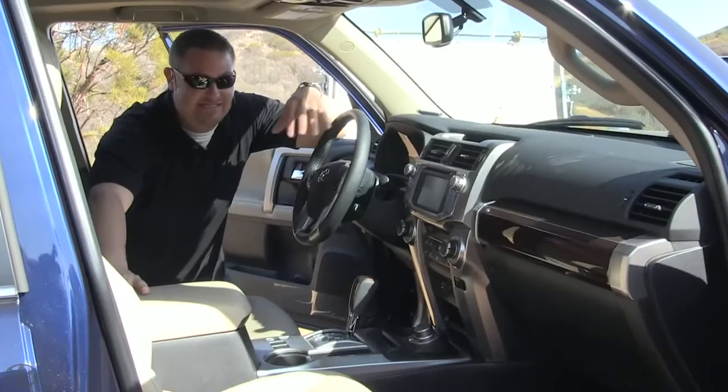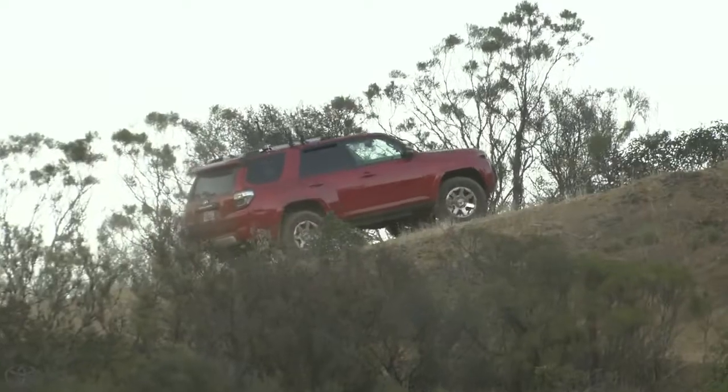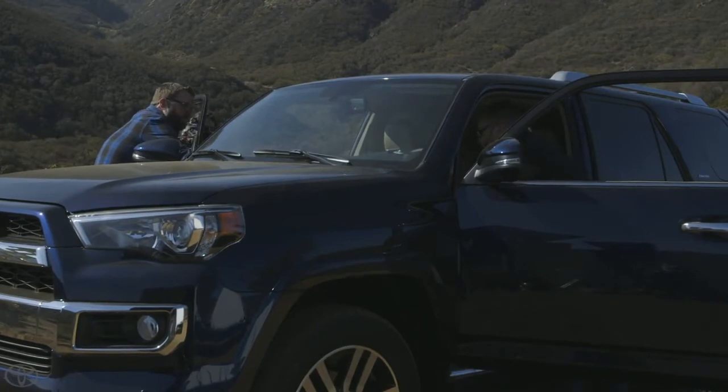The limited has a full-time four-wheel drive system. We've got a dial knob here which allows you to select normal, high four, and then low four. It's every bit off-road capable, but you have the full-time mode so you don't have to think about it.